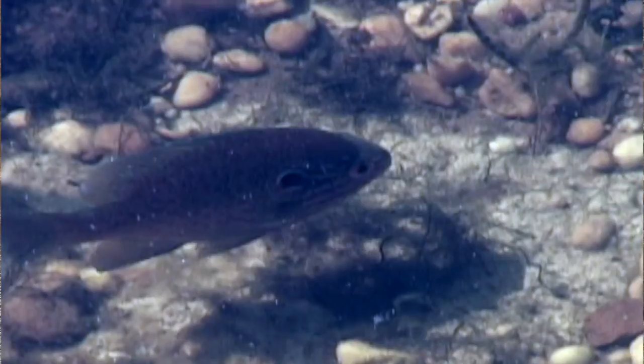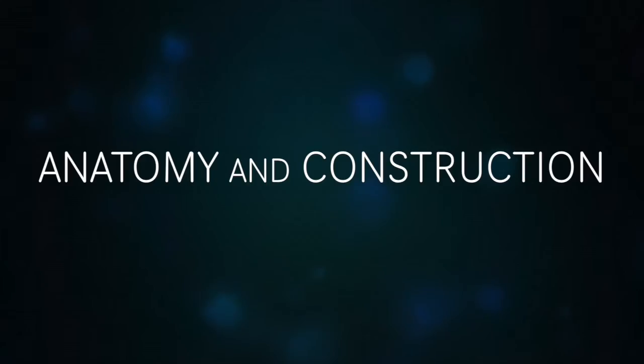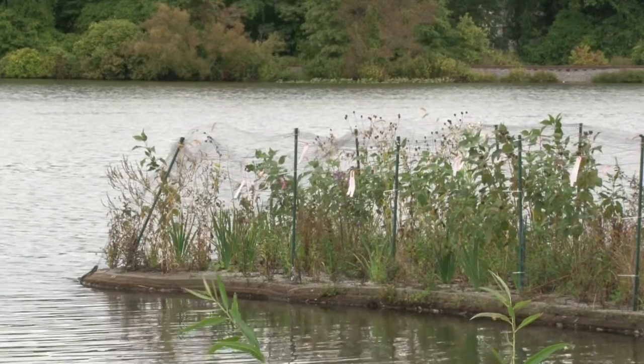In addition to nutrient removal, the floating wetland islands provide habitat for fish and other aquatic organisms. Now let's take a closer look at the different parts of the floating wetland islands and how to put it together.